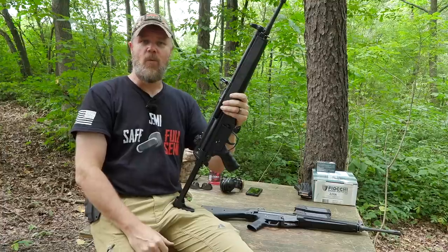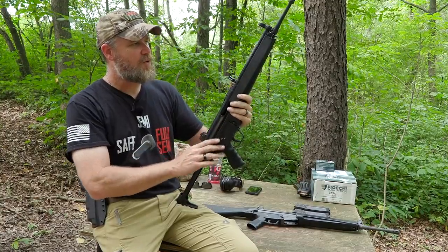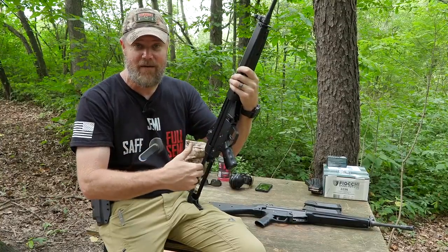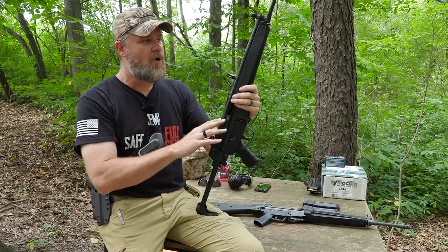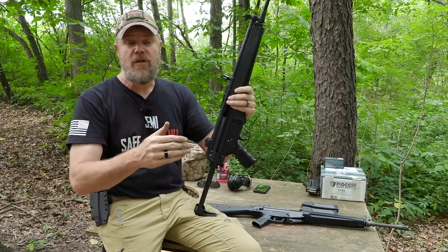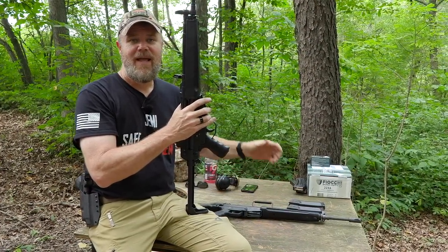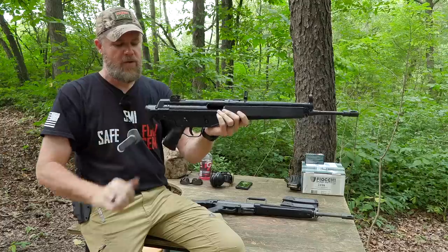We'll talk about the HK 91 and its clone counterparts in a future video. Now this is my HK 93 — sometimes I get the nomenclature confused because I'm thinking of the military rifle. The HK 33 is the select-fire machine gun and the 93 is the civilian model. On the US market we had the HK 43, an early predecessor, then the HK 93 A2 with a fixed stock, and then the HK 93 A3, which is this rifle, with the collapsible two-position stock.